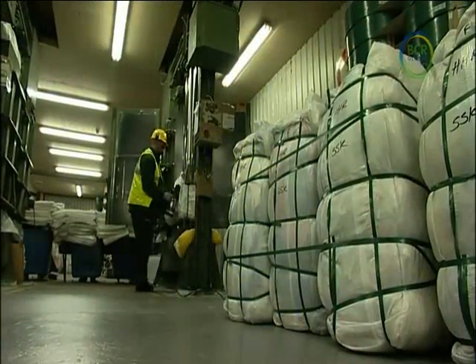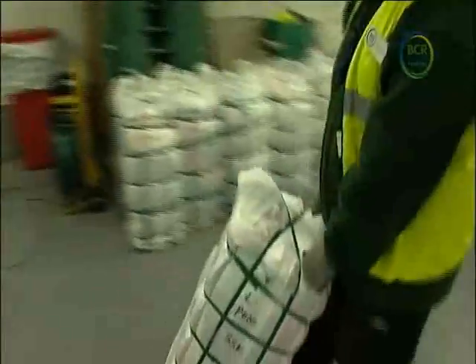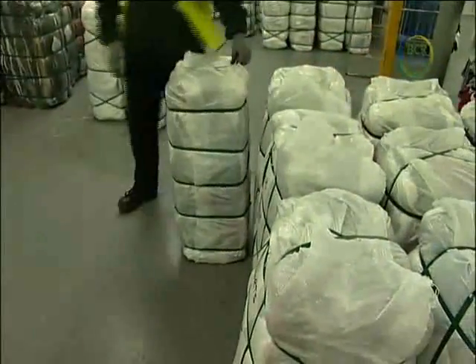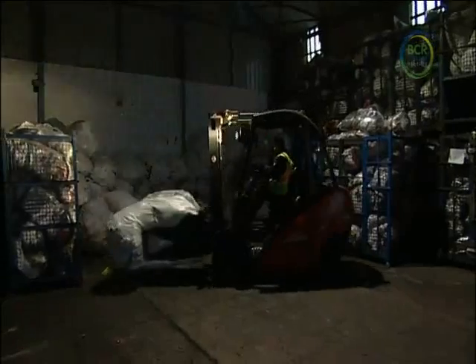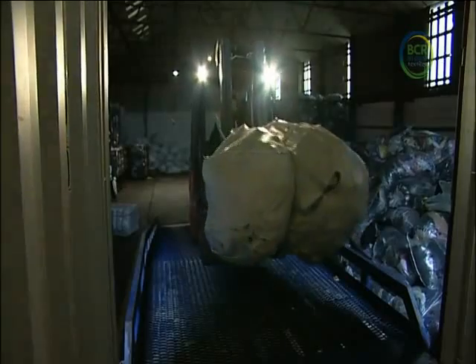Once the clothes have been put into bales, they're then stacked until requested. Sometimes the clothes are stored in the warehouse for several months — there's not much demand for a woolly jumper and a thick coat in August. At their huge site, the BCR forklifts work non-stop loading clothes into the freight containers, which are then taken by road to the docks and then by ship to start their new lives in another country.